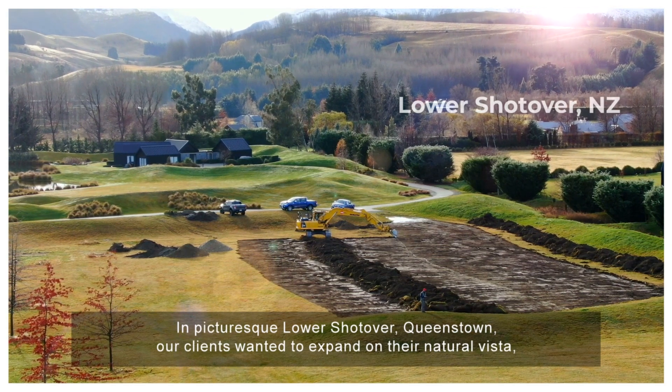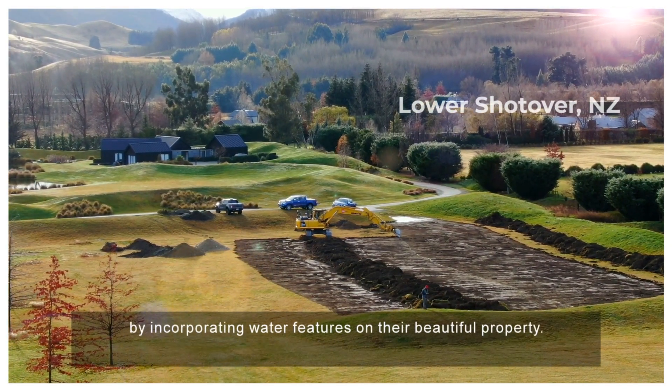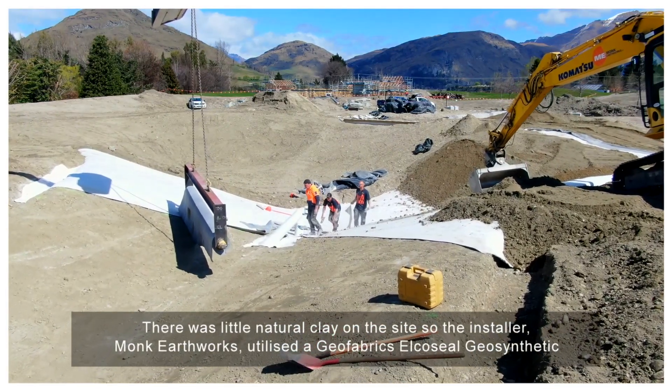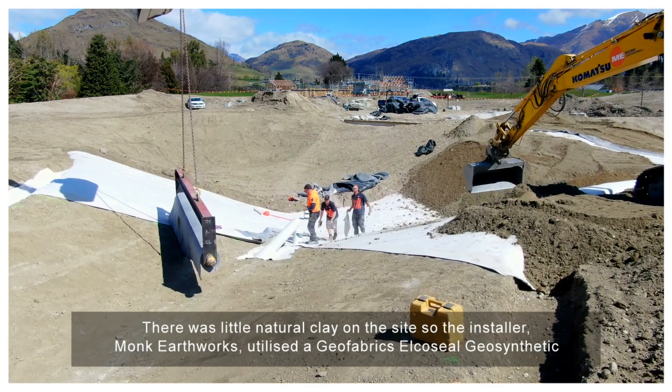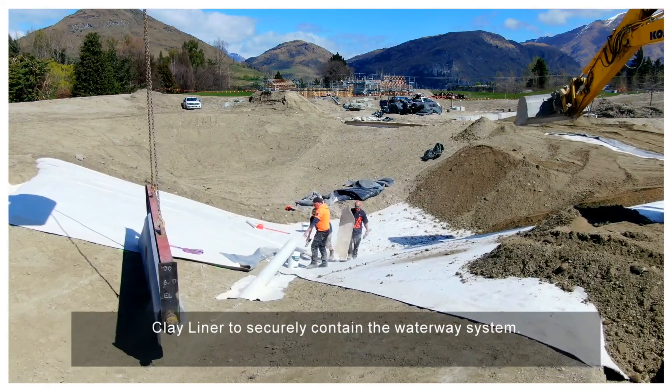In picturesque lower shot over Queenstown, our clients wanted to expand on their natural vista by incorporating water features on their beautiful property. There was little natural clay on the site, so the installer Monk Earthworks utilised the Geofabrics AlkaSeal Geosynthetic Clay Liner to securely contain the waterway system.